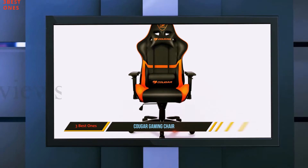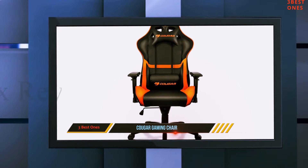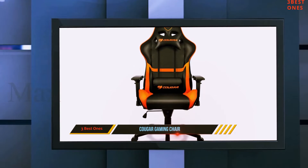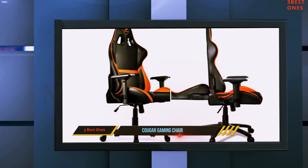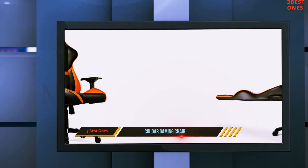We come to the Armour Gaming Chair from Kuga. This mid-range gaming chair comes to the table with a superb design which, like most in this list, offers excellent lumbar support and posture ergonomics. The color scheme is strictly black with orange accents, which we found really appealing as gamers.